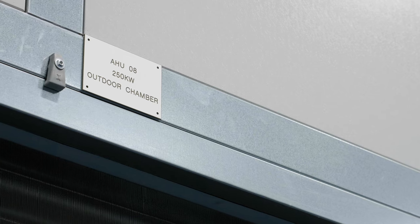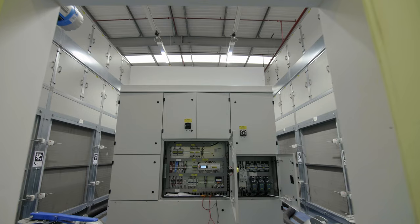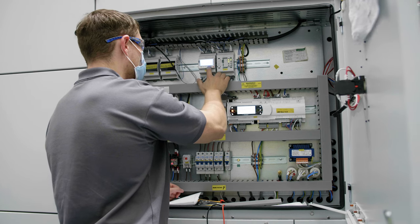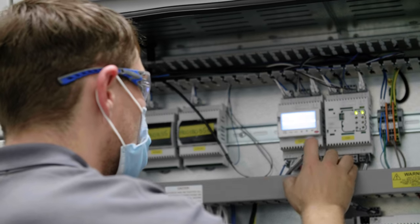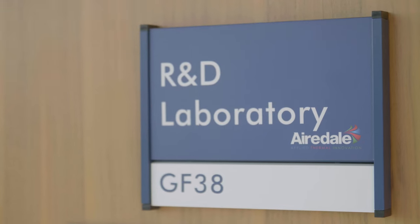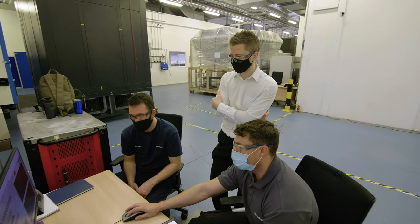Our end of line test process is a rigorous and extensive final step. Each and every unit is put through its paces under simulated operating conditions to prove it will perform for you. We also offer witness testing in our world-class R&D labs so you can come and see the performance for yourself.